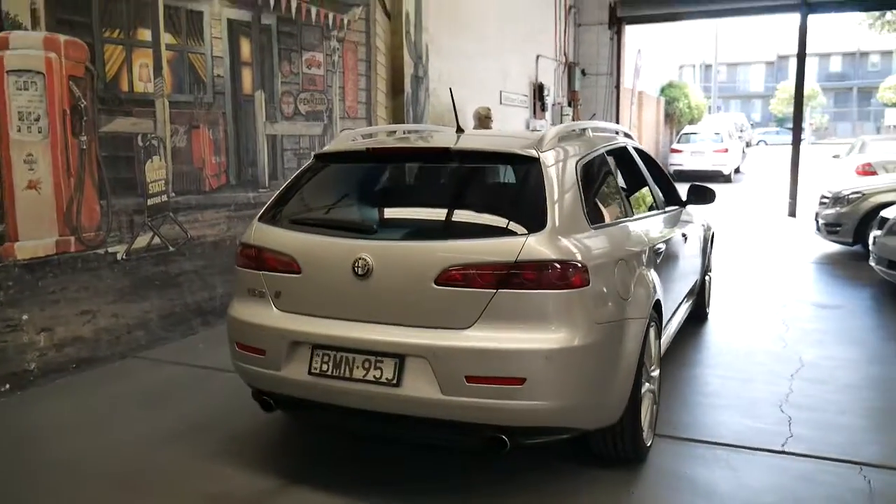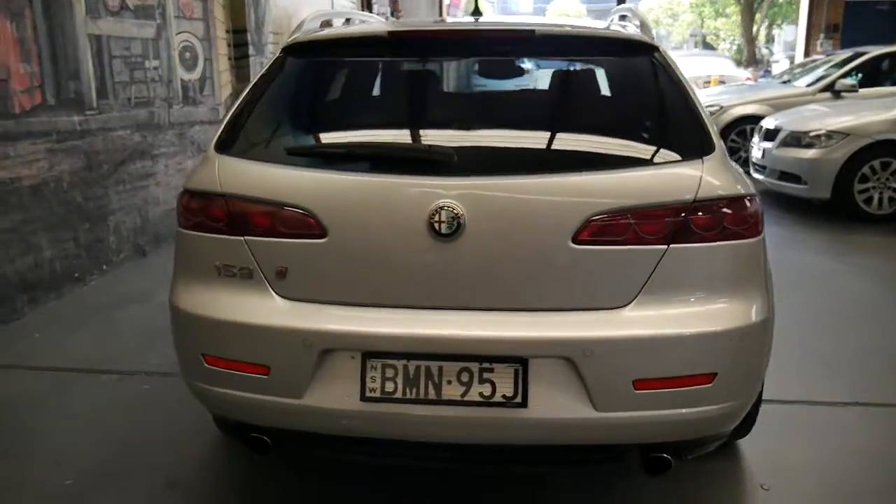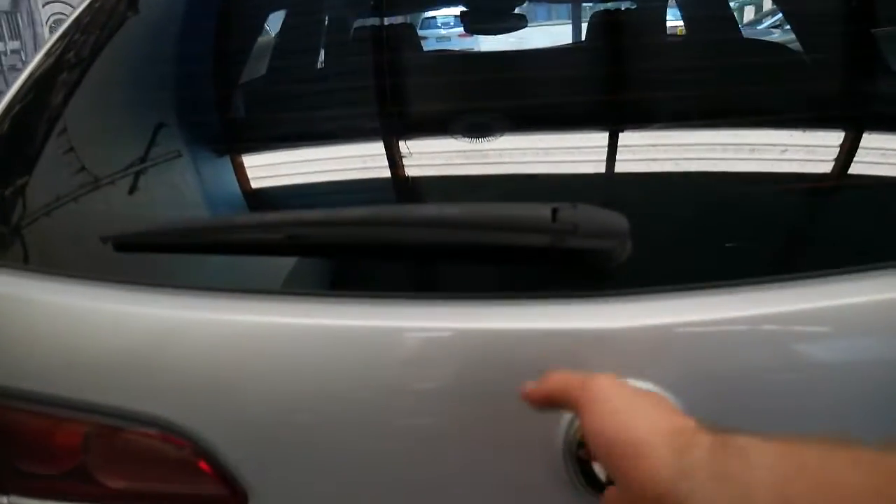I think it has to be one of the best looking wagons on the road for under $20,000. It's got two remote keys.